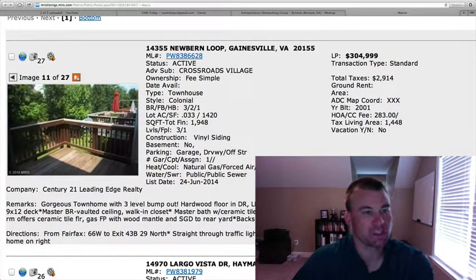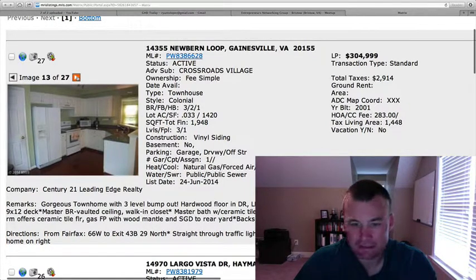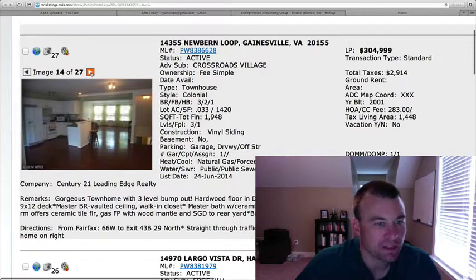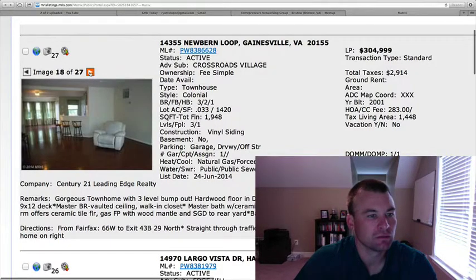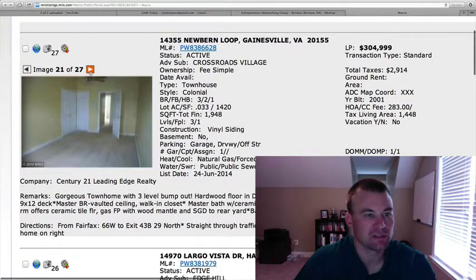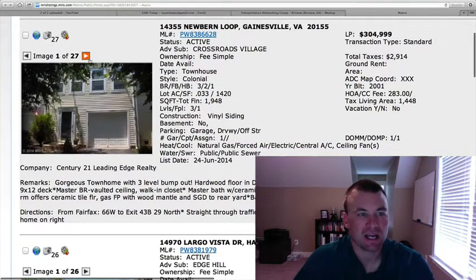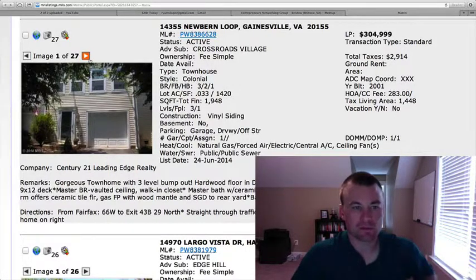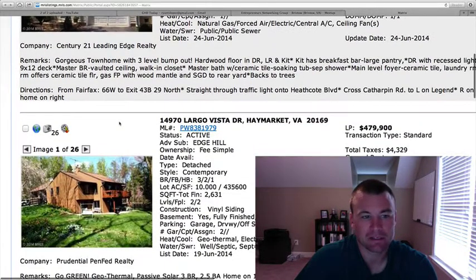Upstairs looks like we've got hardwood. There's a deck out back. Kitchen with white cabinetry, white appliances, and it looks like Formica countertops — doesn't look like granite. Nice hardwood floors throughout the main level, good space, open floor plan. This price might be a touch high, mainly because it's a little older — built in 2001, right at 2,000 square feet. In this subdivision there are a lot of lower-priced townhomes, so $304K is definitely pushing the top end of the range.